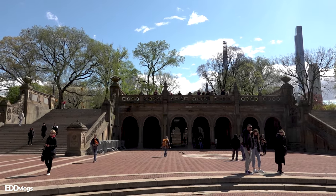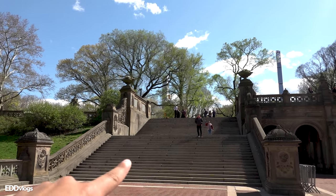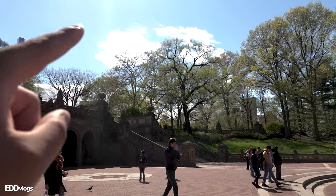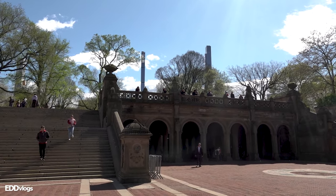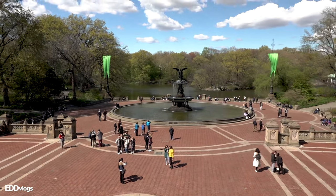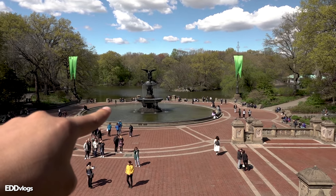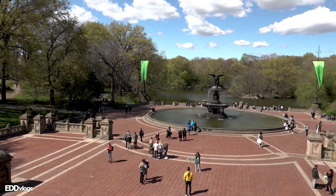Up next, we are visiting the Bethesda Terrace and Fountain. If you like architecture, this is the place for you. There are two structures that make up this place: the Arcade, and the Bethesda Fountain, also known as the Angel of the Waters. The Arcade has two staircases that you can use to get to the top of the structure and get some really cool views of the area. These are the views you get from the top of the Arcade — you can see the fountain right there. I promise I'll show it to you closer before we leave. I strongly recommend you take pictures from up here.